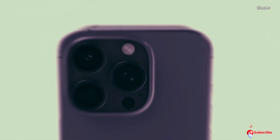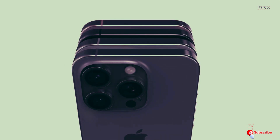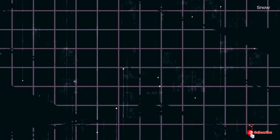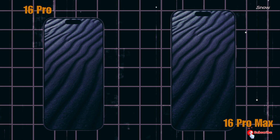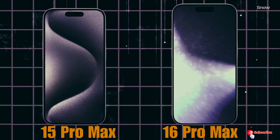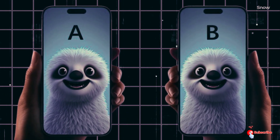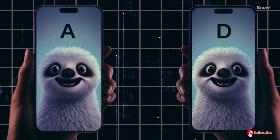LG Display is currently manufacturing OLED panels for iPhones at its E61, E62, and E63 lines. They're also supplying OLED panels for Apple's iPad Pros through their E64 line. With more orders than expected, it will be a challenge for LG Display to switch the E64 line to manufacture OLED panels for iPhones, even if Apple's OLED panel orders for the iPhone 16 Pro models increase.